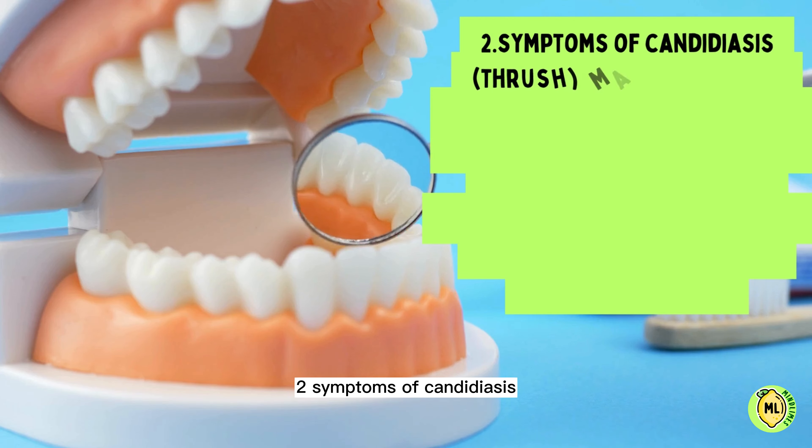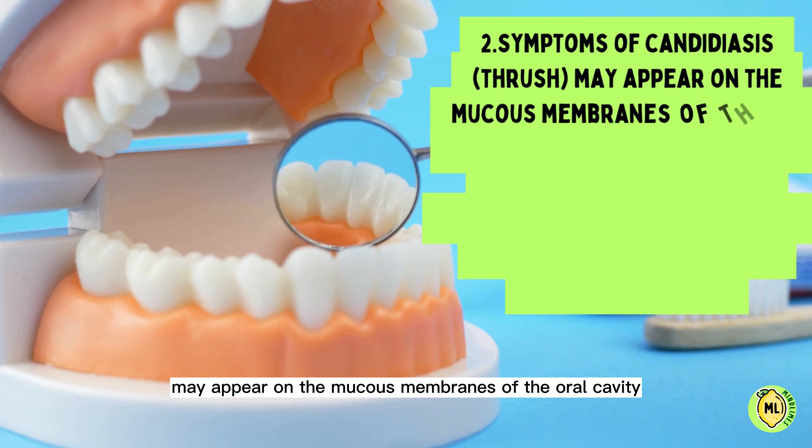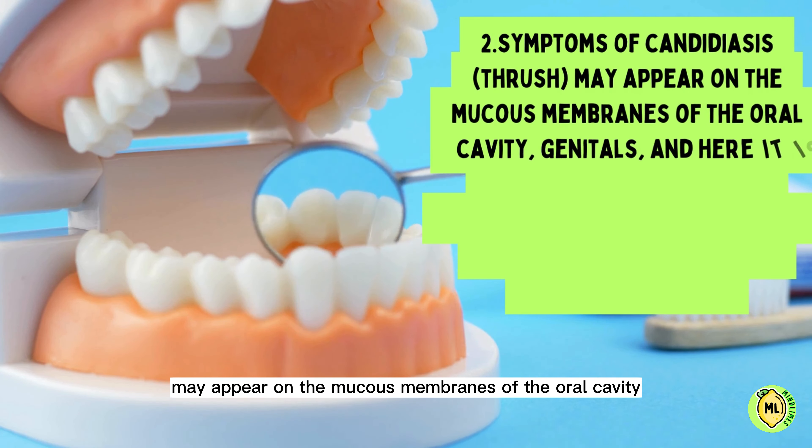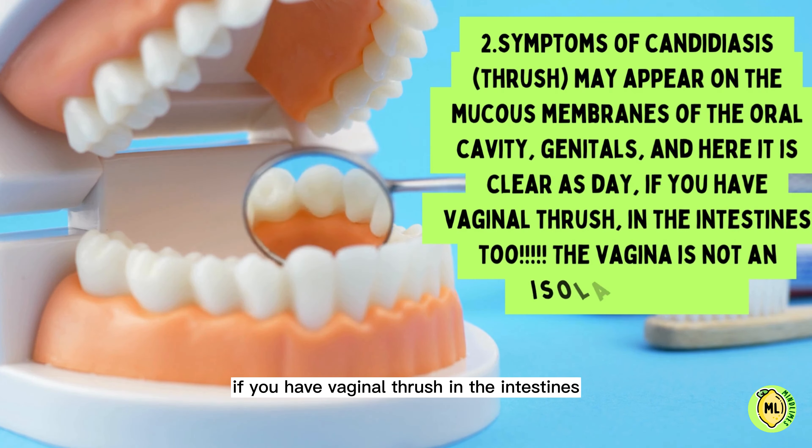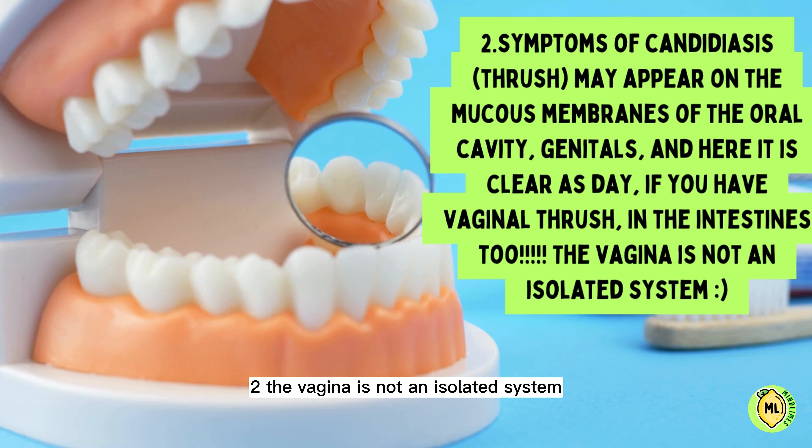Two: symptoms of candidiasis and thrush may appear on the mucous membranes of the oral cavity and genitals. It is clear that if you have vaginal thrush, it is present in the intestines too — the vagina is not an isolated system.